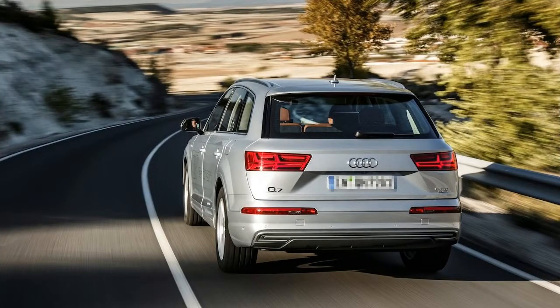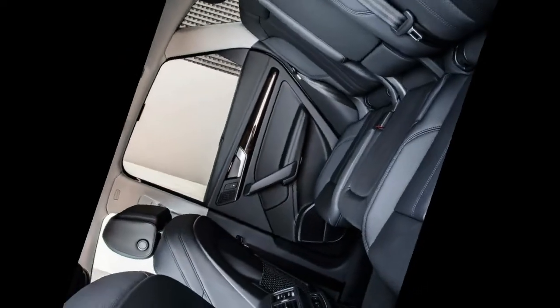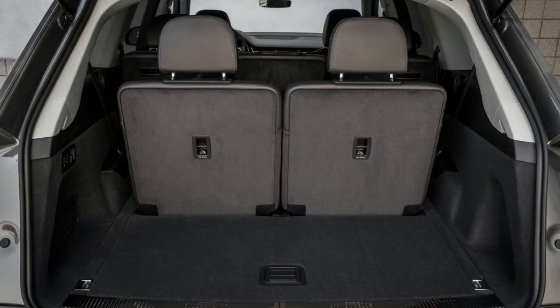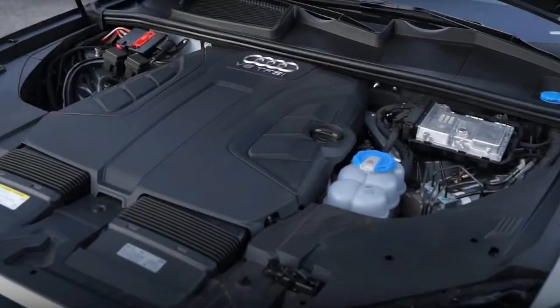2018 Q7 New Car Test Drive. The Audi Q7 has established itself in the luxury SUV class with bold styling, numerous tech features, and 5-star safety ratings. The Q7 is powered by either a 252-horsepower 2.0-liter turbocharged four-cylinder, or a supercharged direct-injection 333-horsepower 3.0-liter V6, both mated to a paddle-shifted Tiptronic 8-speed automatic transmission and quattro all-wheel drive.